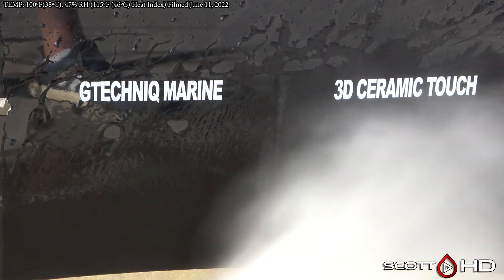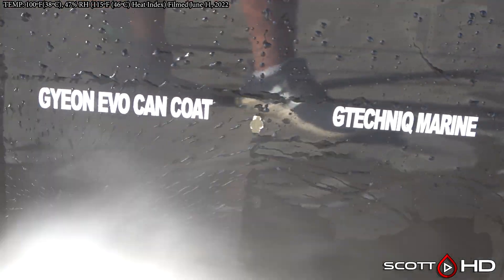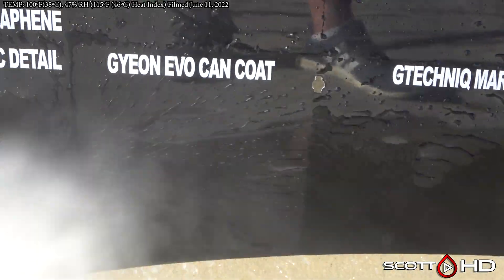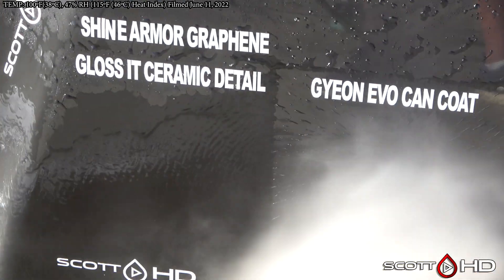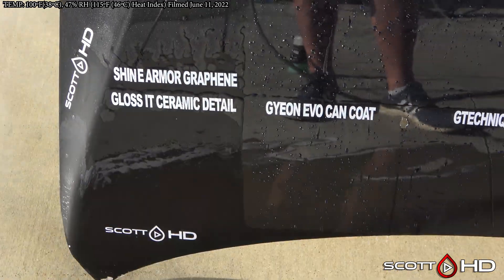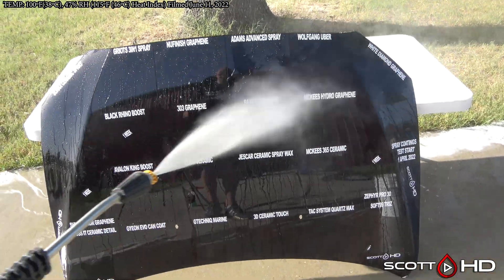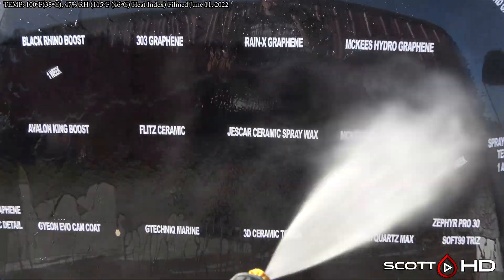There are a lot of changes this month. Gee Technic Marine is rated as a six-month product, really intended for gel coat, but you guys wanted it so here it is. Gian Evo Can Coat — we've tested that once before — looks outstanding and very hydrophobic. Gloss It Ceramic Detail Spray: here we are at the 60-day mark; typically in past testing, 60 to 90 days is what to expect out of that. No failures this month.